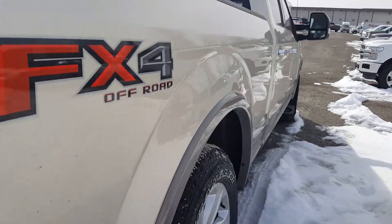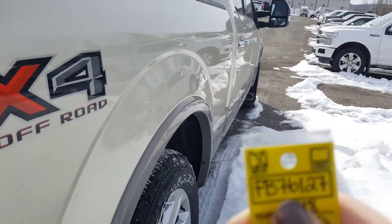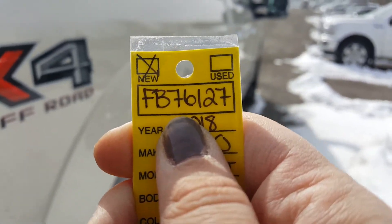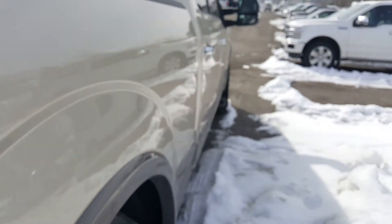If you think you may be interested in this vehicle, feel free to stop by for a test drive or give us a phone call, and when you do just reference this number: FB76127. That is the stock number and that will help them tell which vehicle you're interested in.